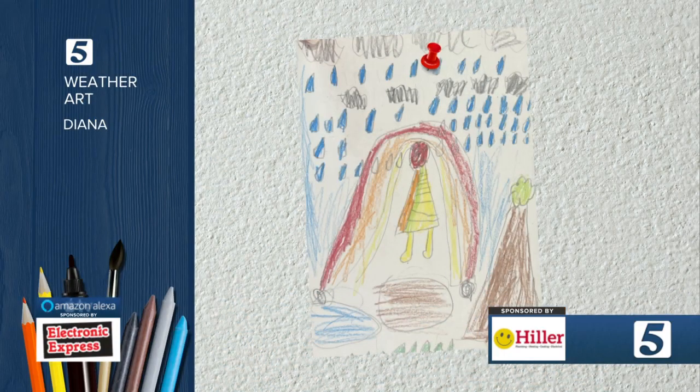Our weather artist for the day is Diana with a nice shot of a pretty rainbow. She is a first grader at Paragon Mills Elementary in Nashville.